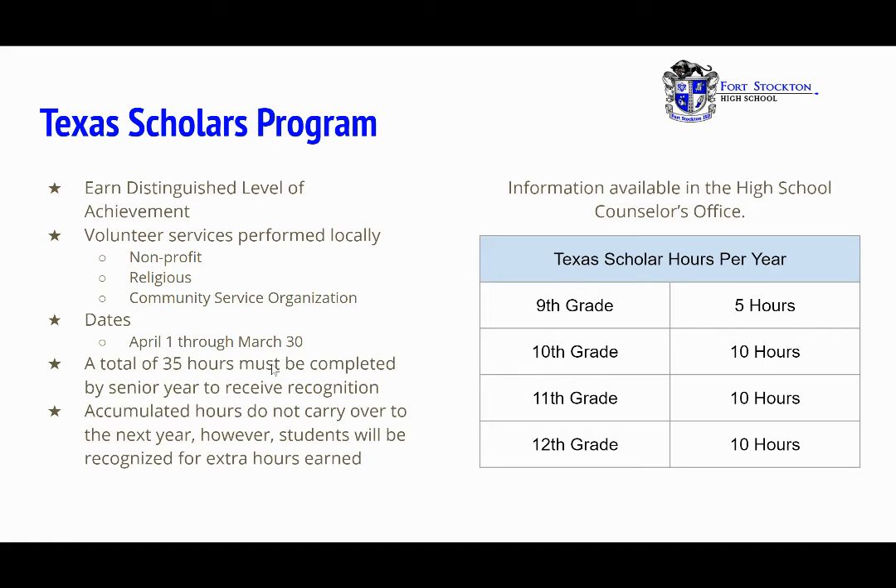Texas Scholars. For the Texas Scholars Program, you earn distinguished level of achievement and perform volunteer service locally with a non-profit, religious, or community service organization. The dates run from April 1st through March 30th for each school year. Since April 1st has already passed, you are currently working toward 10th grade — that's 10 hours — having already completed five hours as a freshman. A total of 35 hours must be completed by senior year to receive recognition. Accumulated hours do not carry over to the next year; however, students will be recognized for extra hours earned. More information is available in the Fort Stockton High School counselor's office.